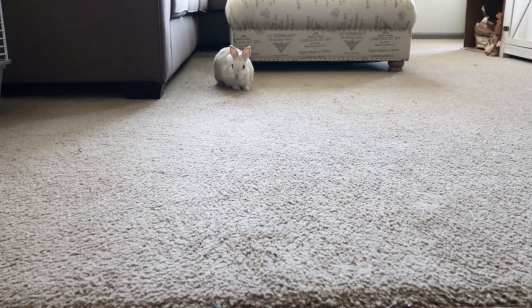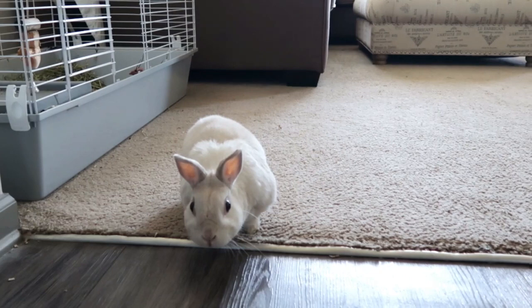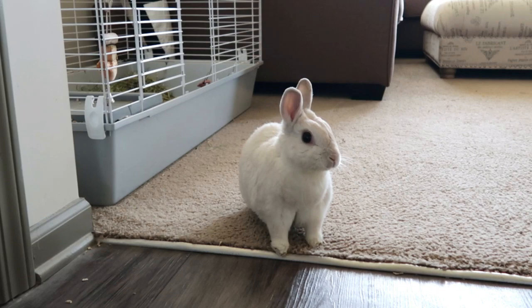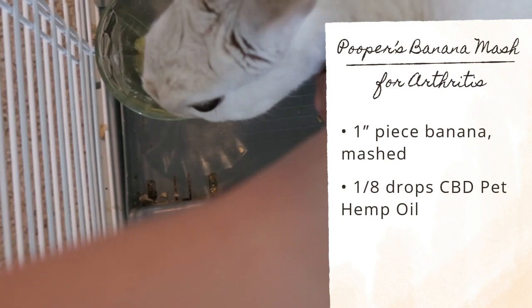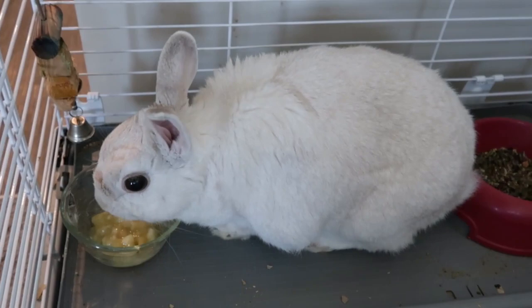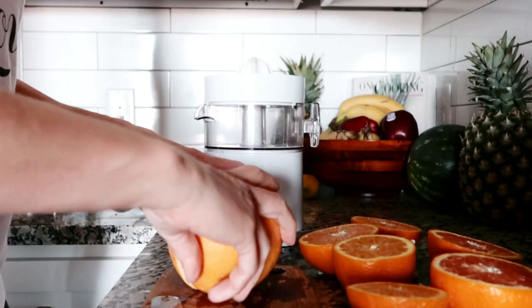And for the grand finale, I give him his most desired treat — banana. He loves fruit in general, but bananas are his ultimate fave. He will binky, run, jump, and salivate at the sound and smell of it coming. I swear he's got a bionic nose.